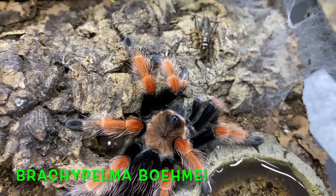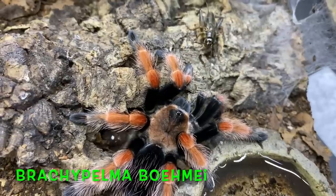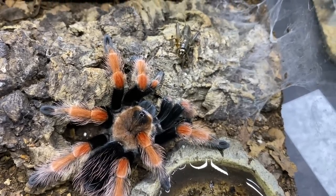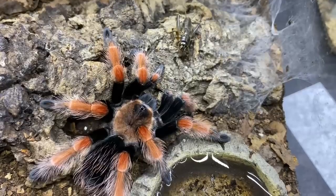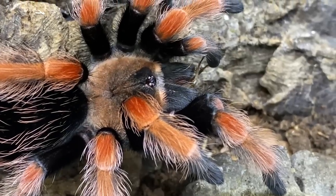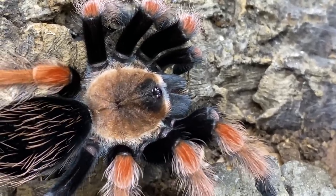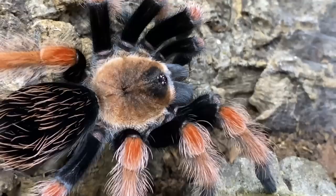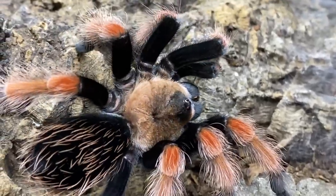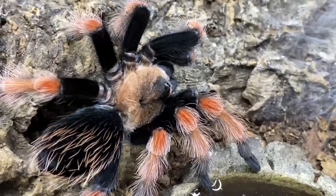Here we have the Brachypelma boehmei — what a stunner. I'm not overly keen on the brachypelmas although there are some beautiful spiders in this genus. Everything takes a long time with a Brachypelma and I'm probably just a little impatient. Look how quick he jumped on that — this is a young male. Whereas the others have had reasonably sized prey, this guy has just had a cricket because we're holding him back. He's actually going to be sent off to a friend of mine who has a bunch of females. He is absolutely beautiful — stunning colouring.